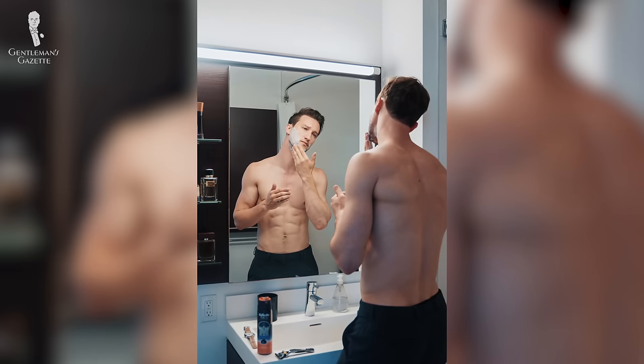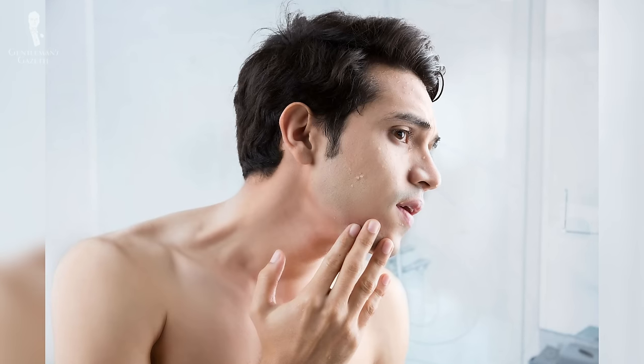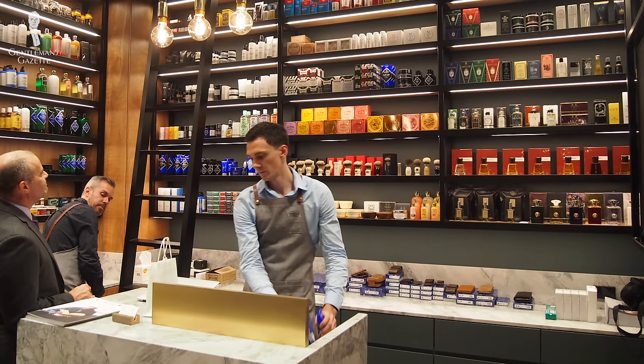Have you ever wondered, does it even matter how much cologne I put on, how much lotion I use, and is aftershave even necessary? Well, you're not alone. Like many of you, I used to think these same questions when I was either getting ready or out shopping for a new fragrance or a new lotion.